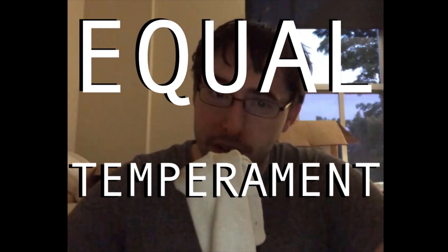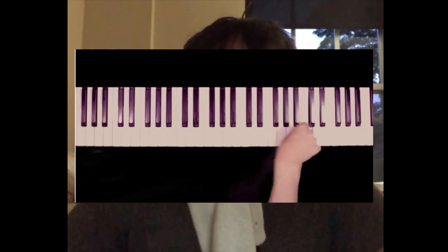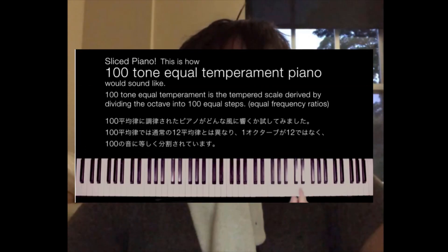The reason there are 12 notes is a mixture of historical conventions and practical compromise between intervals, and there are plenty of videos about this. Usually when someone is making microtonal music, they are questioning this assumption of having 12 equally spaced notes, or 12 tone equal temperament. What if you had 13 notes? 14? 15? 100? You can have any number your computer can handle, even non-integers.